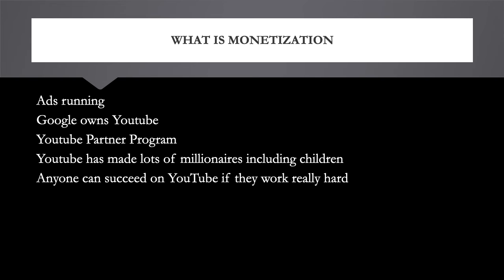YouTube has changed the world because now anyone can become a millionaire. I've seen so many young YouTubers earn millions just from YouTube. This year alone, Ryan Kaji, for the third year straight, is the number one earner on YouTube, having earned $29.5 million in 2019. Also, I was watching an interview about Jack Doherty, and he mentioned that when he was 15 years old, he earned $140,000 in one month from YouTube ad revenue. So you shouldn't joke around with YouTube — there's a lot of money to be made.